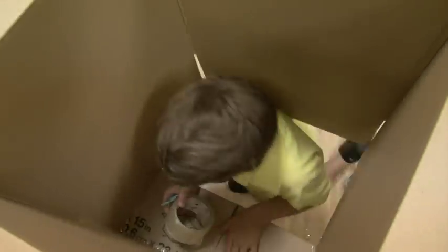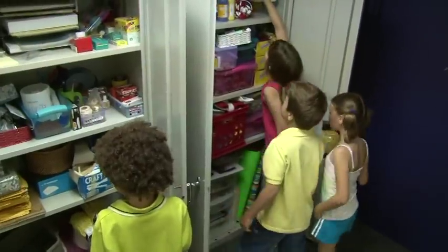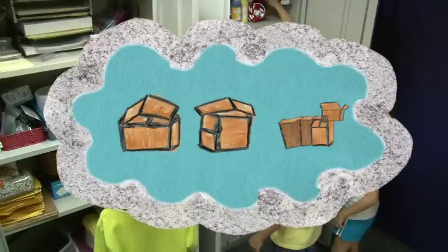Then we tested the chimney to see if it was big enough. Once we had our three houses built, it was time to decorate.